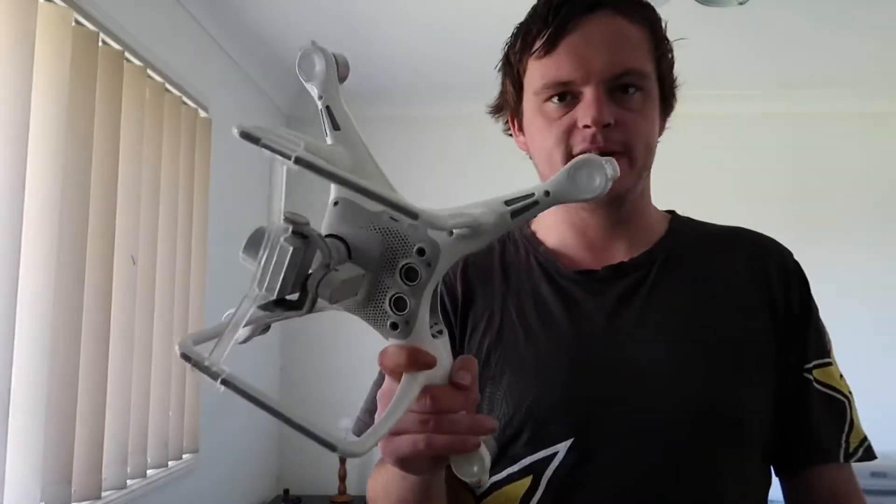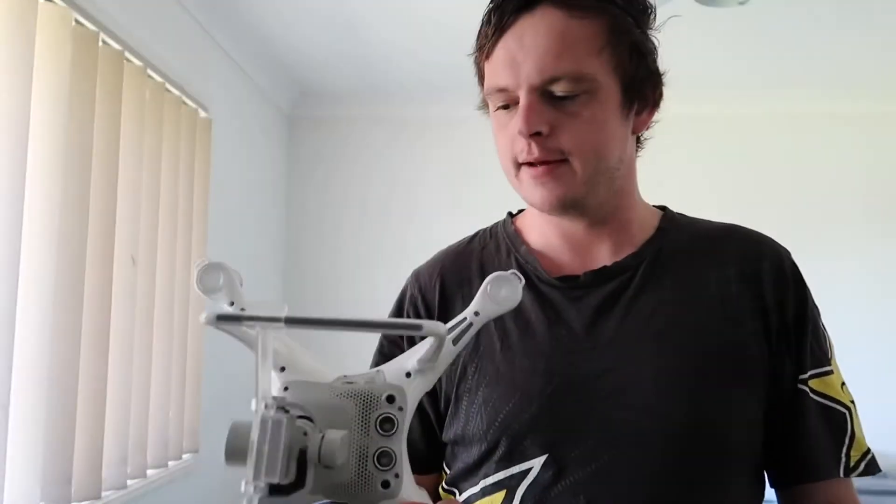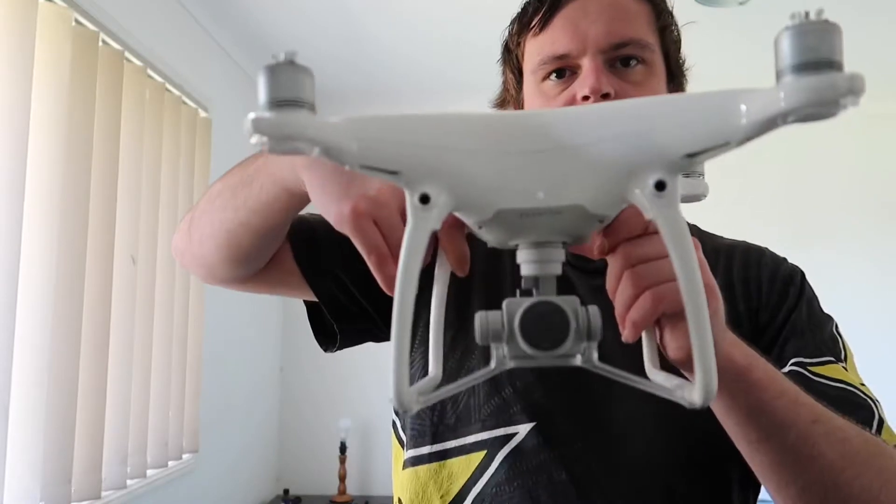Hey everyone, sorry about the bad lighting — I couldn't find a better spot. But today I'm going to do a video on: is the Phantom 4 worth it in 2020? Just the standard Phantom 4, not the Pro or anything like that — just the one with the front two sensors. Is it worth it in 2020?